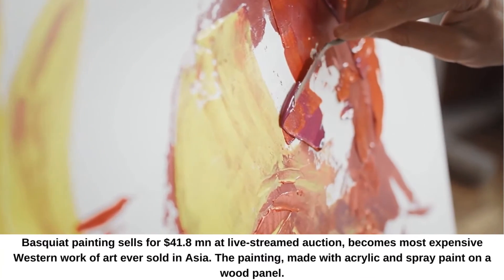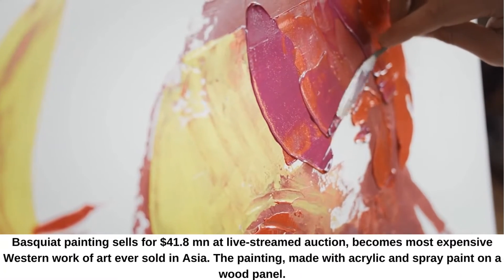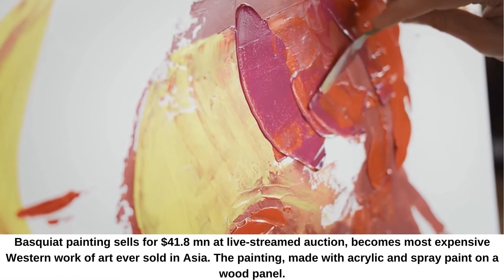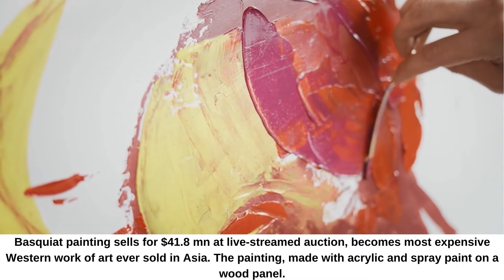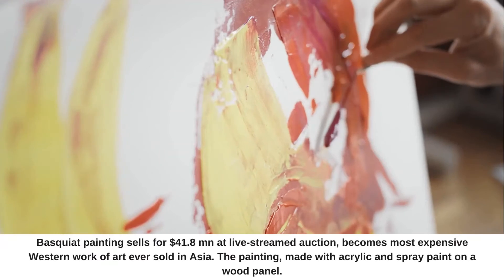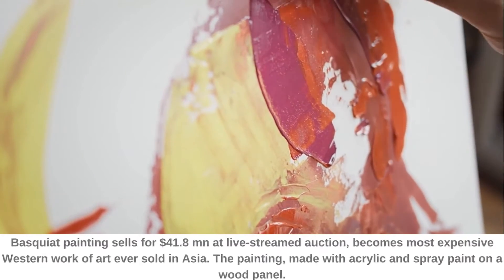A Basquiat painting sold for $41.8 million at a live-streamed auction, becoming the most expensive Western work of art ever sold in Asia. The painting, made with acrylic and spray paint on a wood panel, is viewed in the art world as the American artist's landmark work, created during the defining era of his creative output.